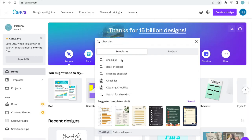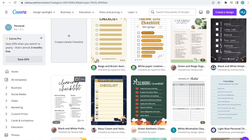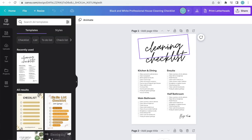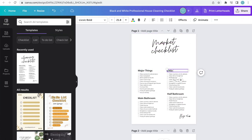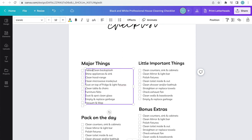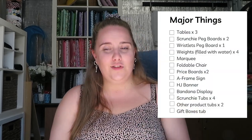Tip number three is having a tailored market checklist. This one is mine — I made it in Canva, printed it off, laminated it, and I use a whiteboard marker to tick things off as I go. It starts with the major things. It's going to be different for every business, so make sure you're tailoring it to you.